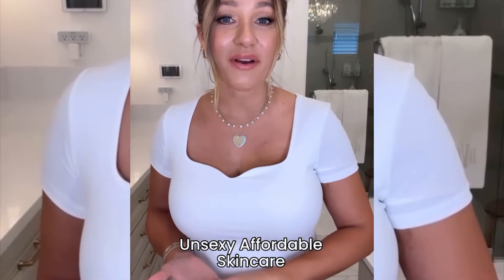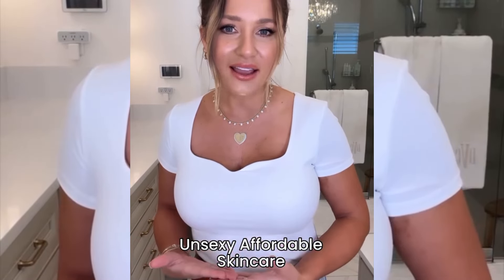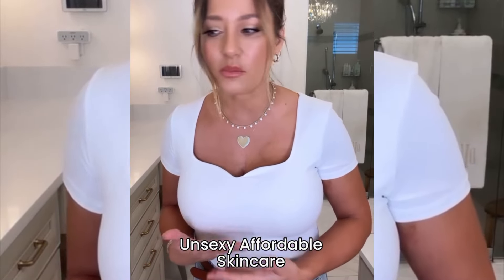There is a current viral trend going around right now about unsexy beauty products. These are the products that are not hyped up, they are so affordable, they don't look that cute, and you definitely keep them underneath your bathroom sink. I thought I would share some of my ride-or-dies with you. Let's get to it.